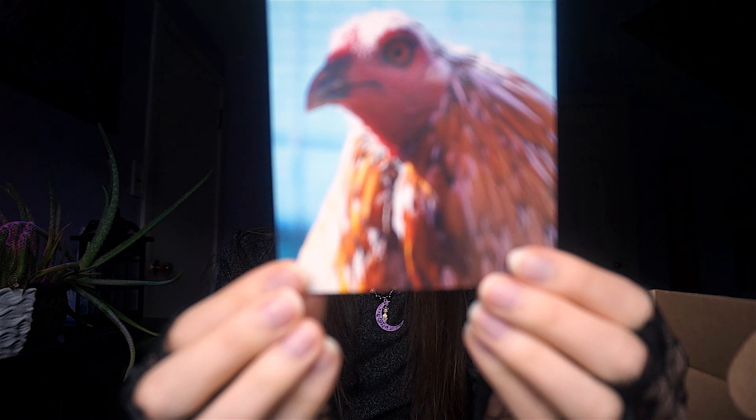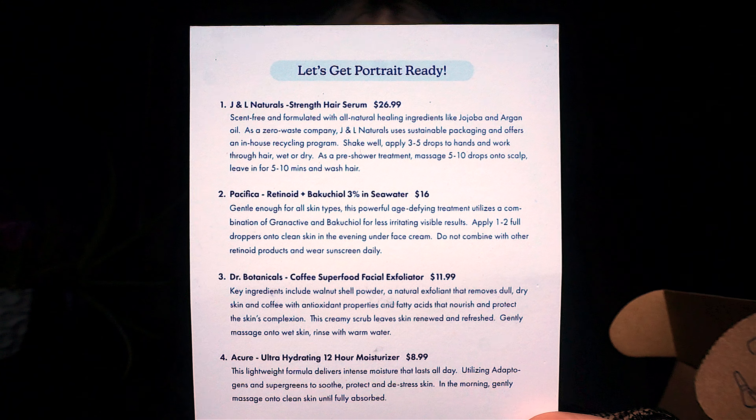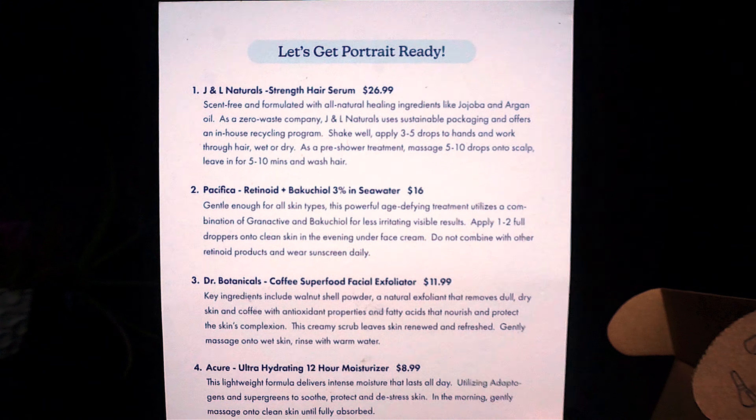Let's see — we have our little bird friend here. This box supports Moon and Friends at Rooster Sanctuary at Danzig's Roost. So we got four items in here. The first item is $27, which is more than what you pay for the beauty box, so you get a very, very good deal.